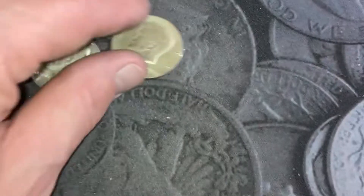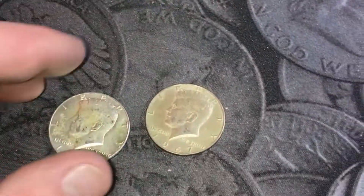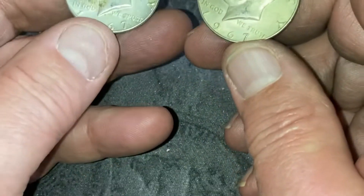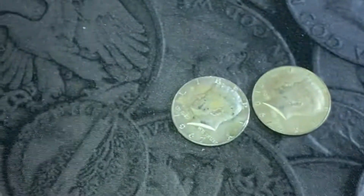Just to give you a quick update — I've been through 15 rolls, got 35 left, and I did find two 40-percenters and they're both 67s. So I think I'm going to go ahead and go live for a little bit here and see if I find any other silvers.